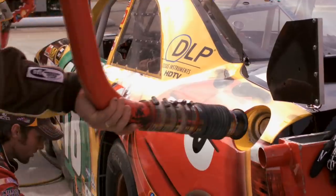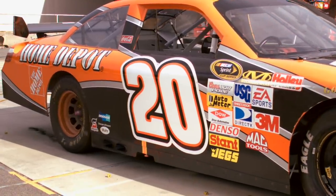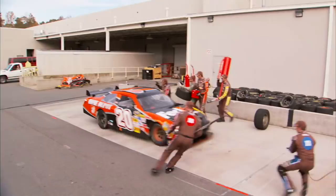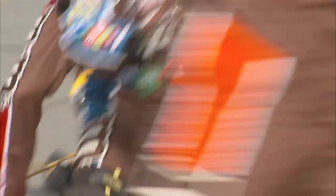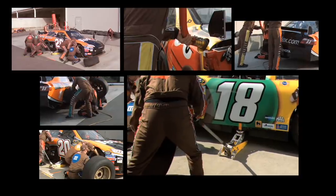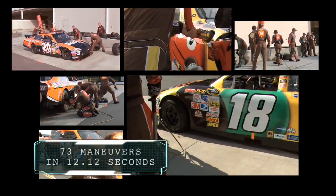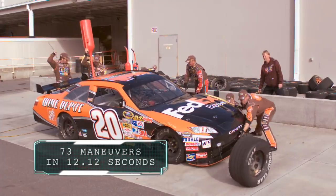If Nick and his teammates do their jobs perfectly, it all adds up to a blazing 12.12 seconds. And if you break it down to its finest details, this seven-man team must execute a mind-blowing 73 unique maneuvers in less than 13 seconds.